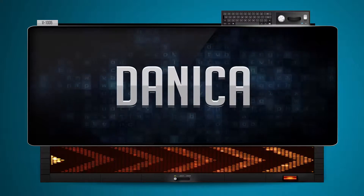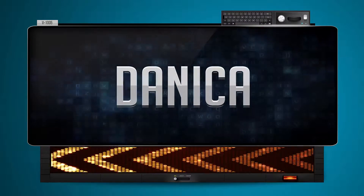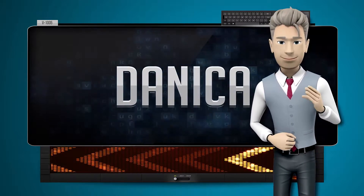Danica. And how do you say that backwards? Iconate. One more time. Let's pay close attention. Iconate.